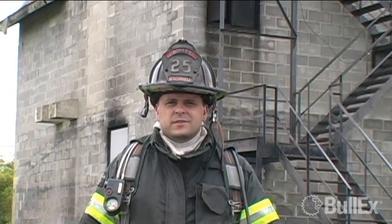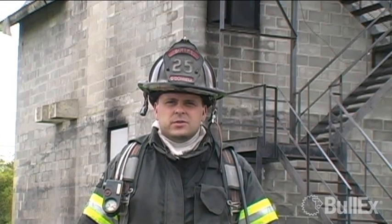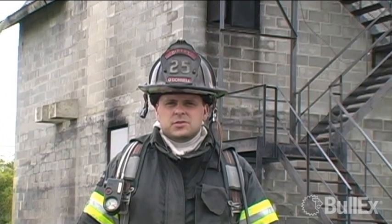Hi, I'm Ryan O'Donnell. I'm the president of Bull-X, and we're here to introduce the Bull-X ATTACK digital fire training system.